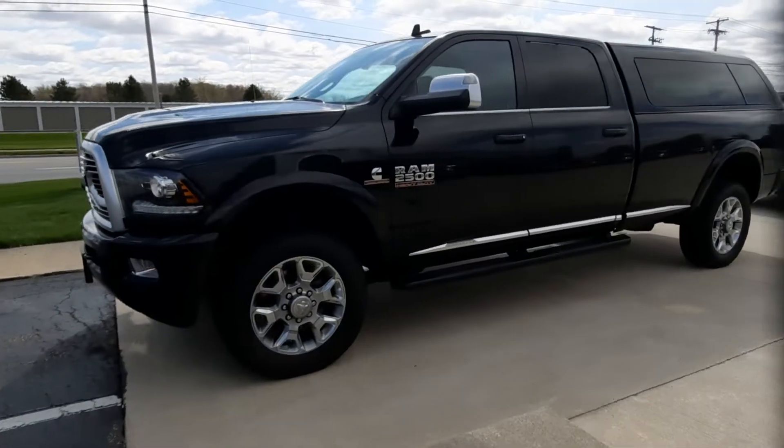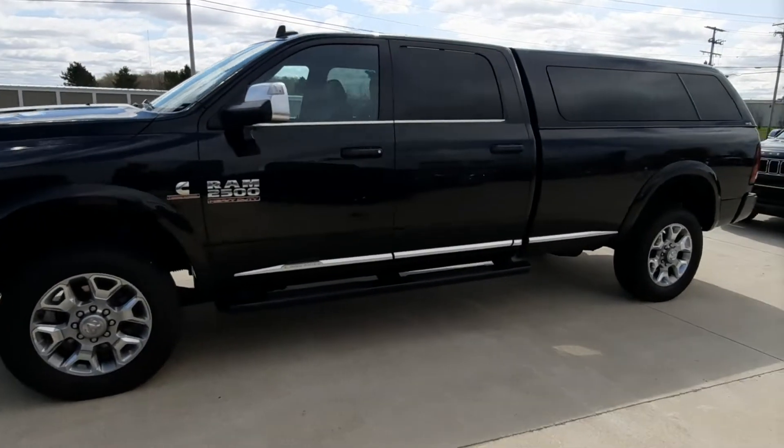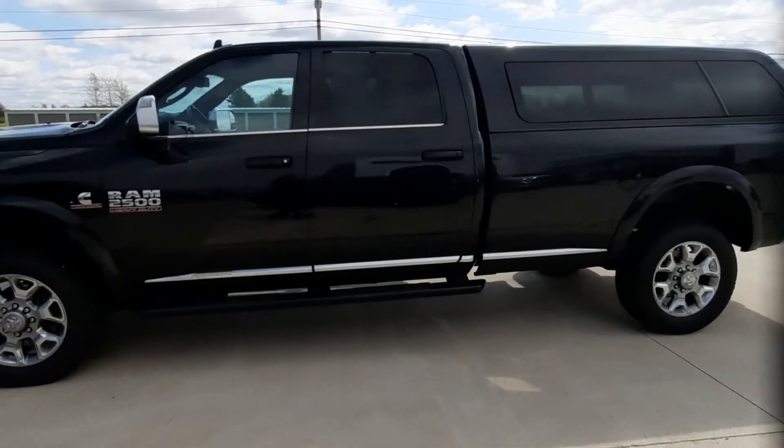Angel here at Terry Henricks Chrysler. We're going to take you on a quick walk around of this 2018 Ram 2500 Limited.